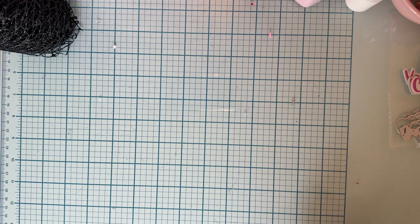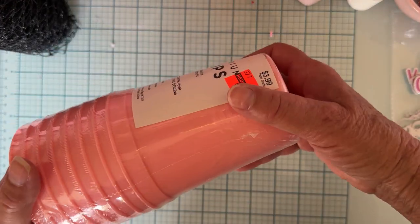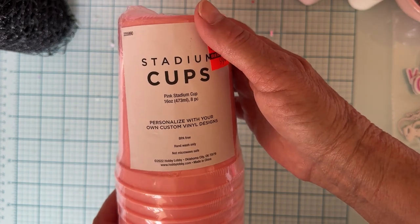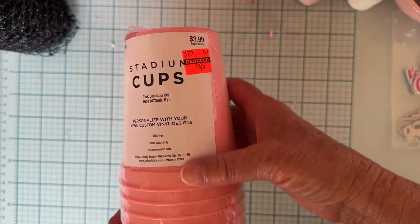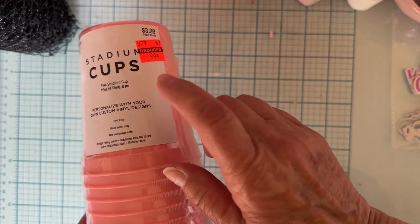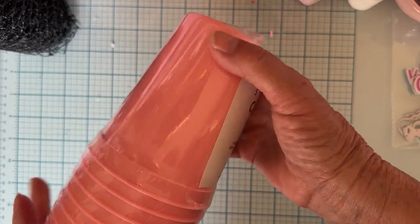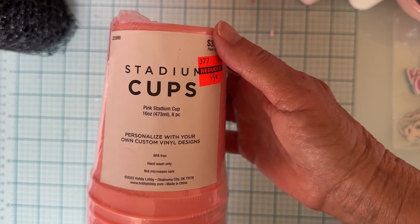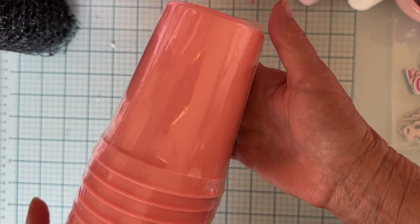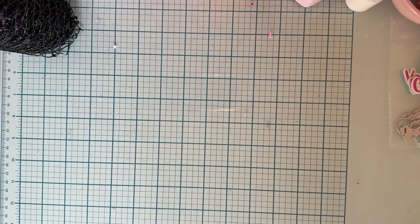There was some clearance stuff I picked up too — these stadium cups in pink. They're the hard plastic kind, and of course you can put vinyl on them. They were down to 99 cents on clearance. They also had the teal/aqua color, but I just grabbed the pink. It's an eight-piece set and I thought they were really pretty, so I grabbed those for 99 cents.